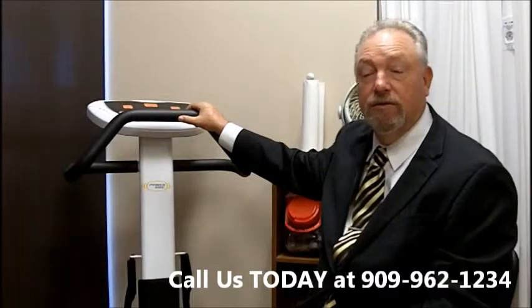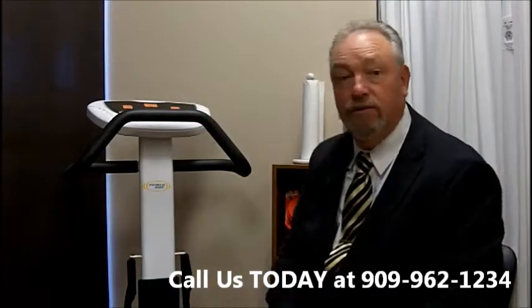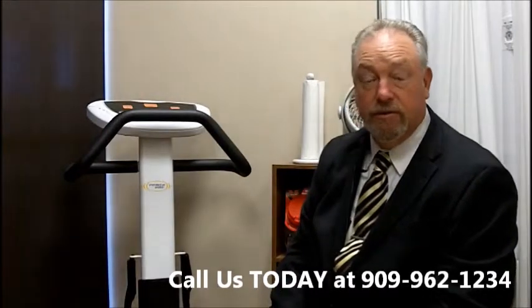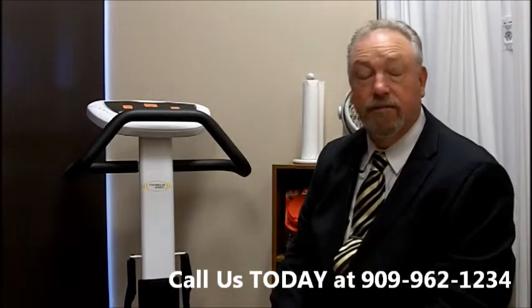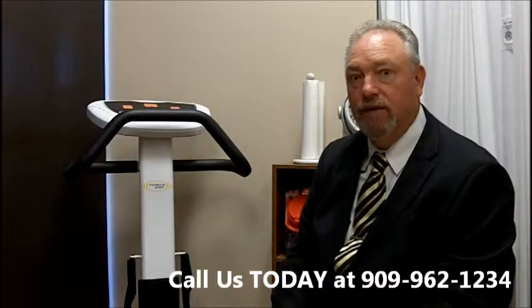One of my first patients to use this had a goal of trying to lose weight — about two dress sizes — for her daughter's wedding. And she was able to achieve that. Granted, she was a little more dedicated than the average person I see, but she was able to do that, and you can too.